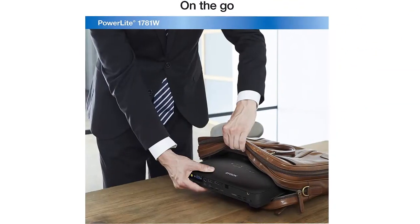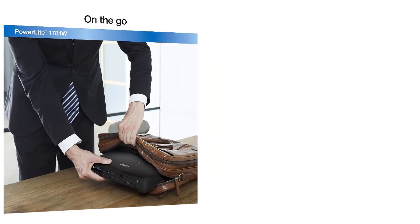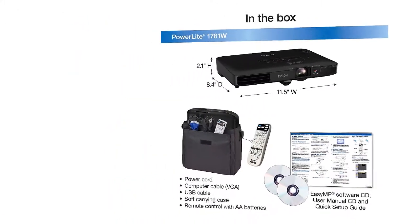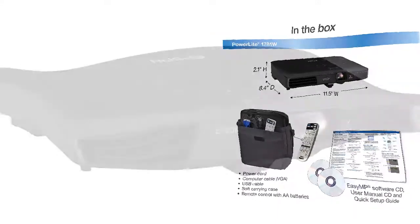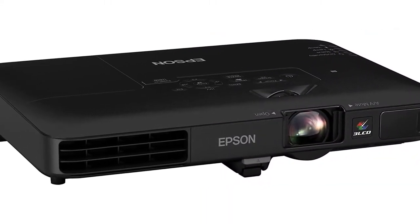This makes it a great projector when you need to put on a presentation in a fully lit room. The Epson PowerLite 1781W is on the heavier side when compared to the other projectors, at 4 pounds. Ultimately, you're buying this kind of projector if you want something that can deliver high-quality presentations in any environment.